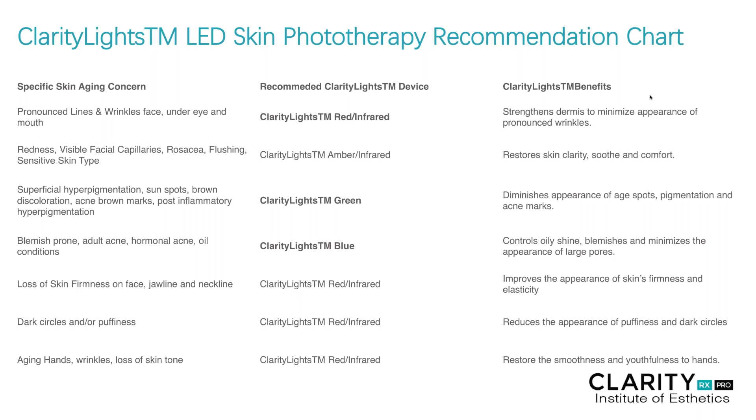Keep in mind that no matter what light we choose, we can still work to prevent, correct, and maintain these conditions within the skin. The sooner a client starts these LED skin therapy services, the more preventative they will be. Once we start to see these conditions on the surface of the skin and go after it more aggressively with the lights to diminish existing conditions, it might take longer or more frequent services. And once we reach the goals, we want to always maintain those goals with an ongoing light therapy device.